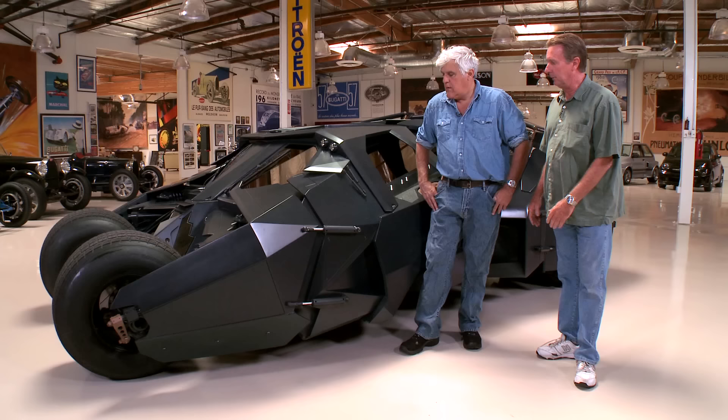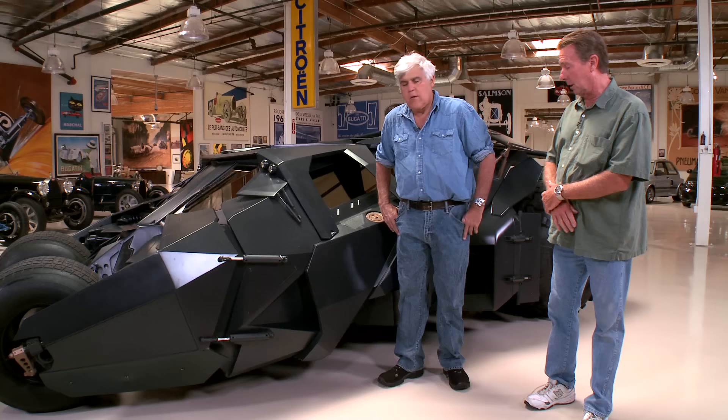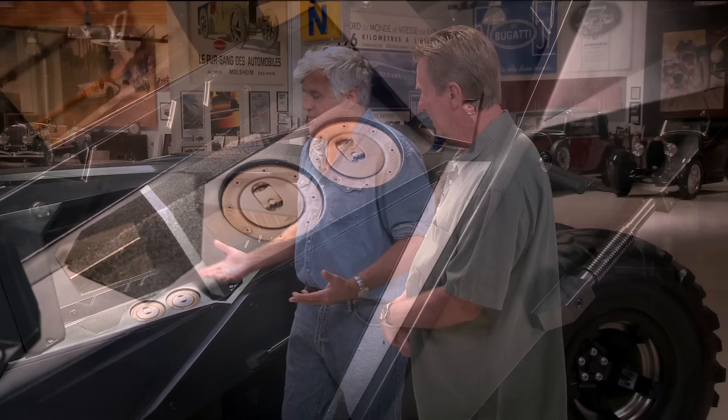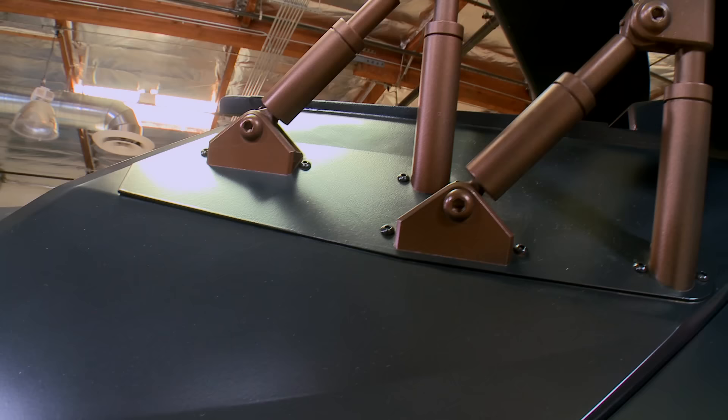It uses a ZZ3 small block Chevy engine. As for who actually built it, Warner Brothers farmed it out to a special effects car building crew. I think the original Batman car was built by the same group of guys. I thought it was the most realistic of all the Batman cars because it really does move and go down the street — it looks like something you'd drive in Afghanistan. All these panels are modular; they can replace everything if it gets damaged, in a very short period of time.